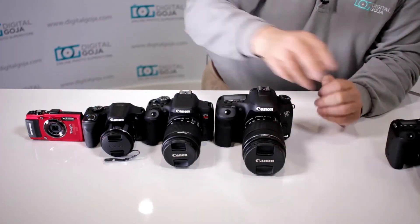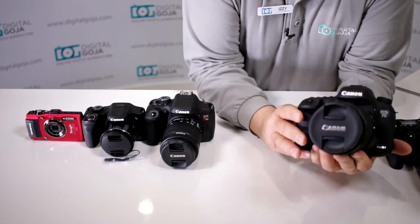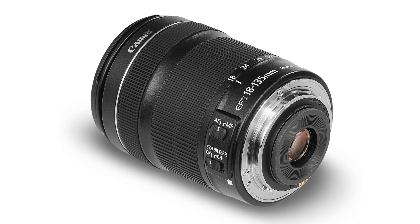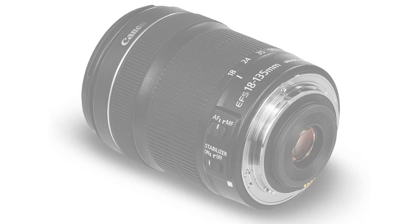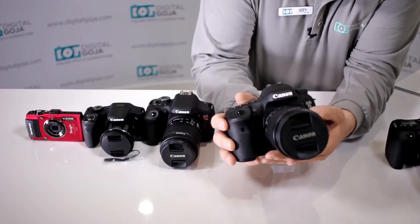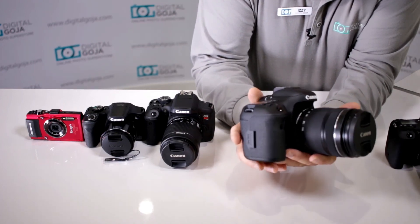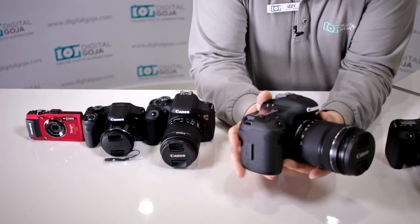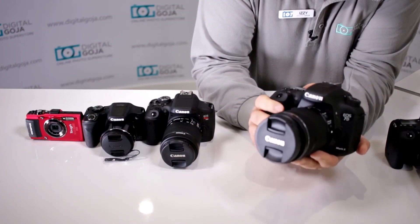Next in the lineup is the newest version of the 7D — the Canon 7D Mark II. This was a really hot-selling camera, again bundled with the 18-135 lens. It has a 20-megapixel APS-C CMOS sensor with dual Digic 6 processors, so there's a dual processor inside that allows this camera to work considerably faster.